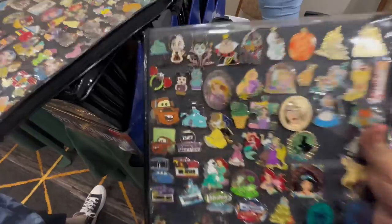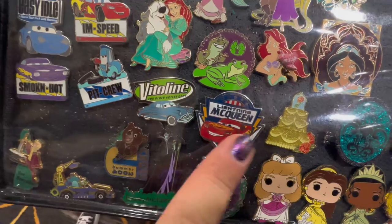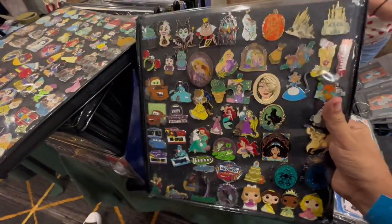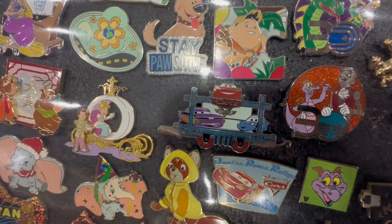We've spotted some Cars pins we don't have. Look at that Mater there — I've never seen one of him like that. And I think there's a Lightning McQueen; I'm not sure, but I think I don't have one. All right, let's hope that's the case. It's like part of a train. A train? I've never seen a Cars train piece like that.